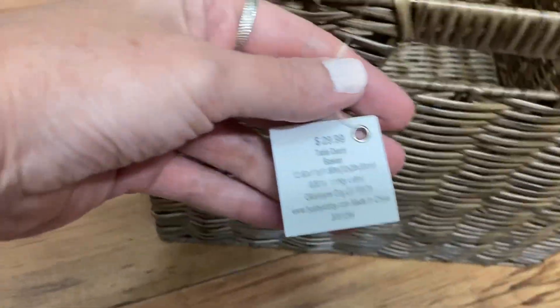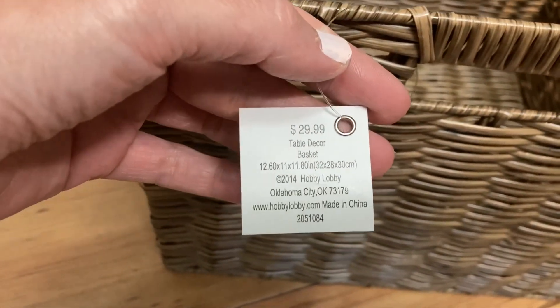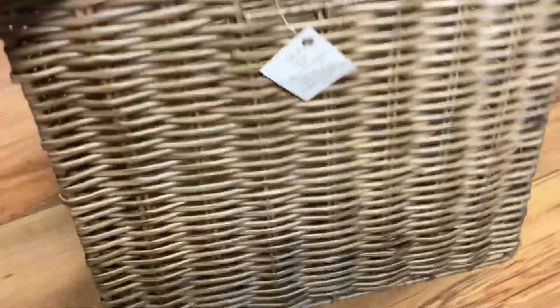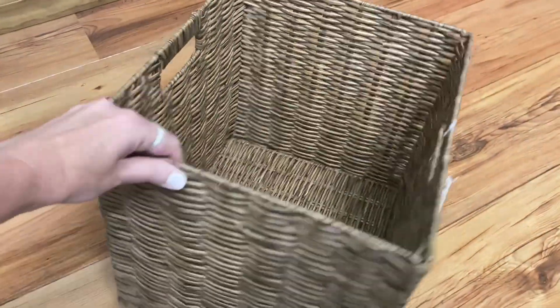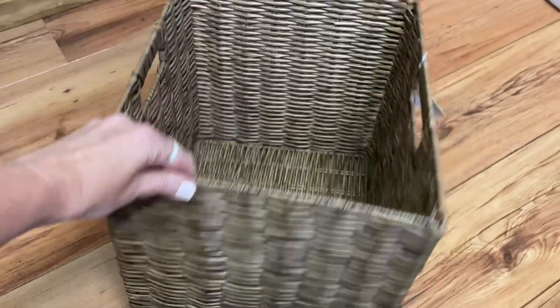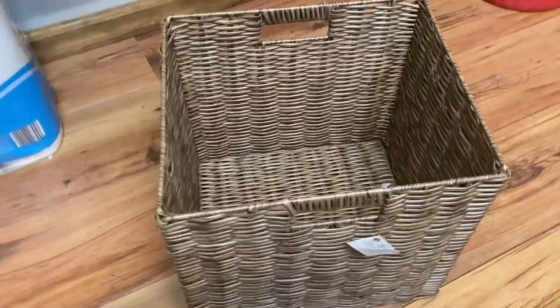So I got four baskets and they were each $29.99. I know they're pretty pricey, but they're really pretty and I thought they'd look really nice in here — much better than the ones I have already. All right, let's get to organizing.